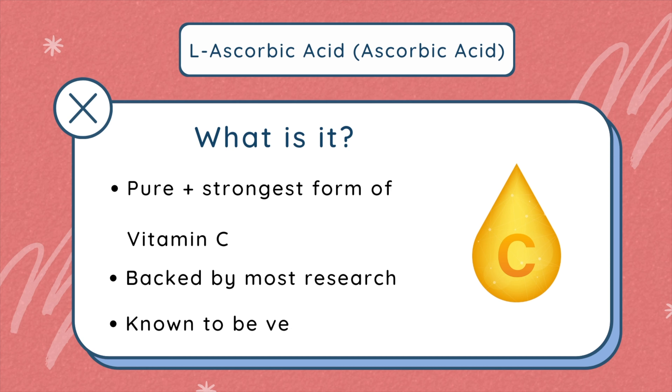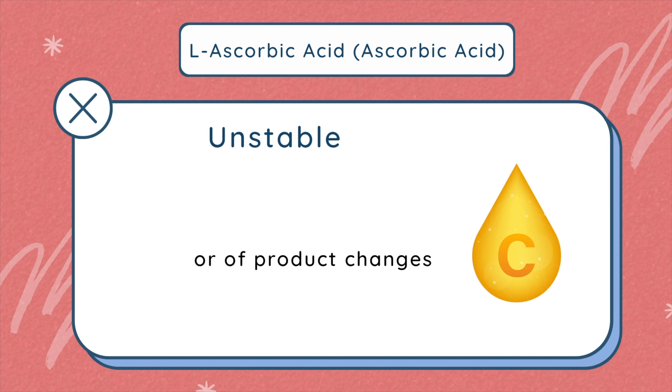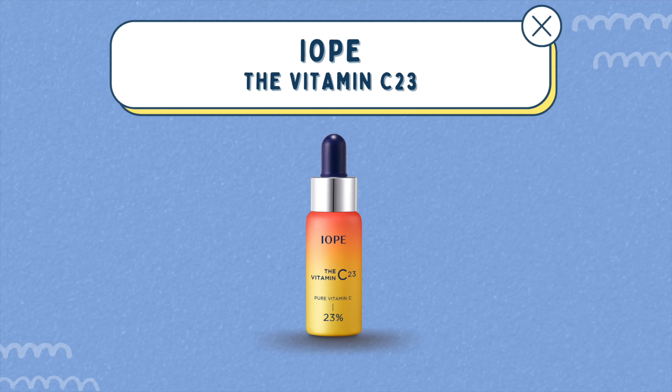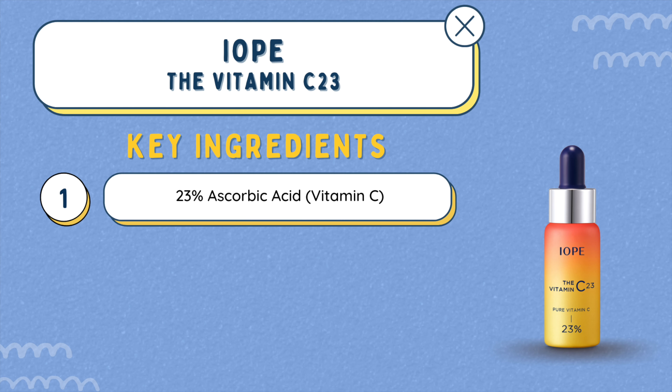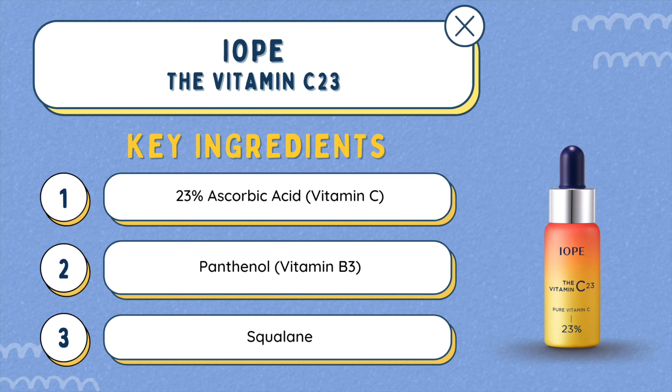However, it can also be the most unstable form of vitamin C. The ingredient is really sensitive to changes in the environment — it oxidizes and changes color really easily, with different temperatures, oxygen in the air, or light. An example of a product with the pure form is the Iope Vitamin C23, which has L-ascorbic acid, as well as panthenol for soothing and squalene to help moisturize. It's also a really good anti-aging ingredient.